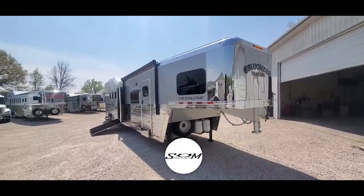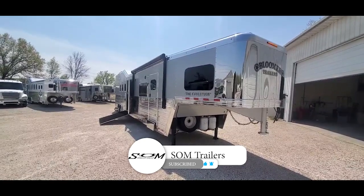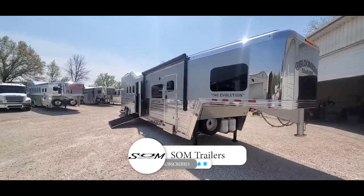This is Dave at SOM Trailer Sales, SOMTrailers.com. We're going to take a little walk-around video tour of this trailer that's available.